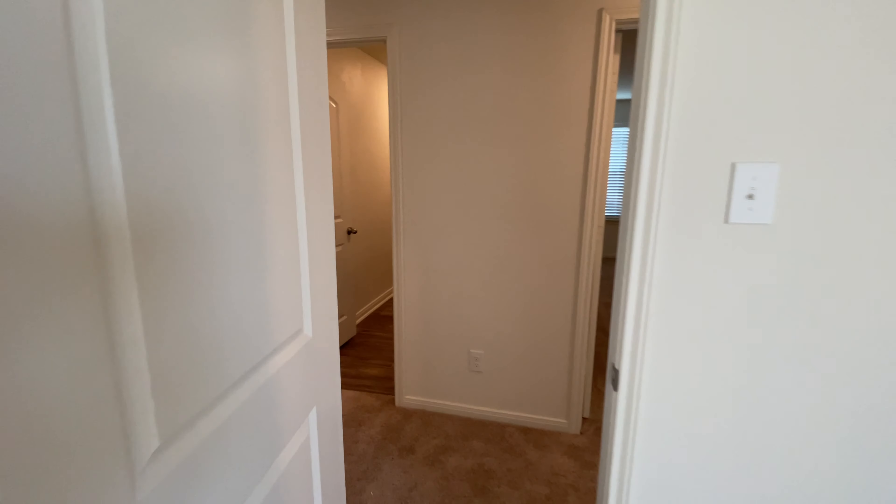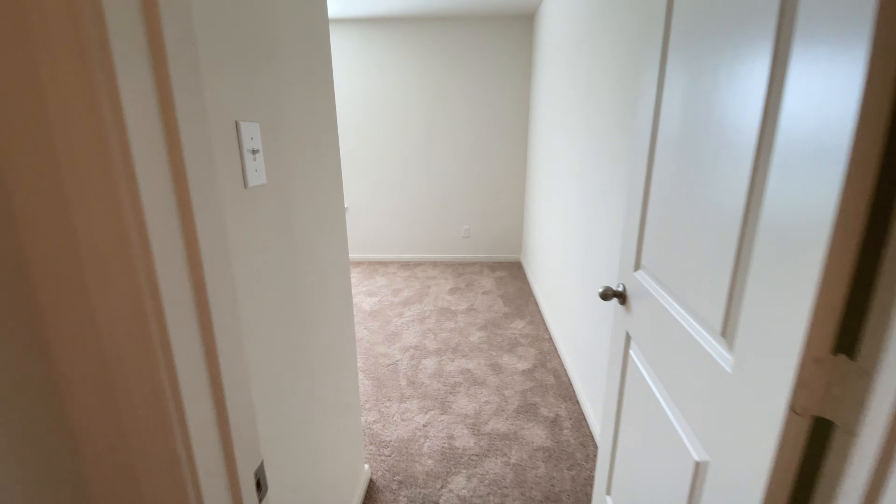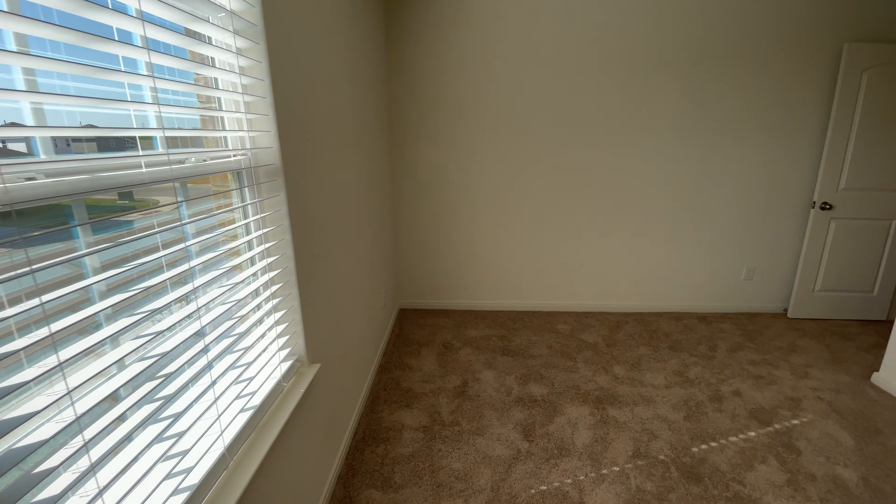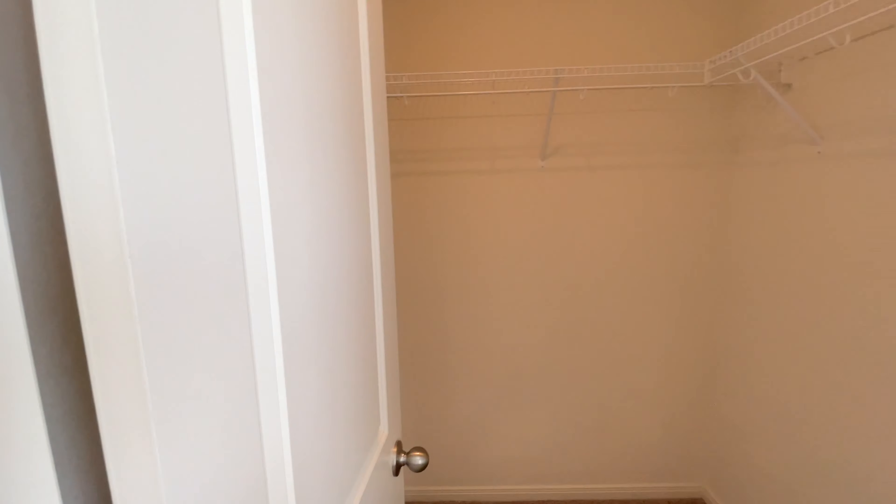Now let's make our way to the fourth bedroom. These are really good sized rooms with really good sized closets as well.